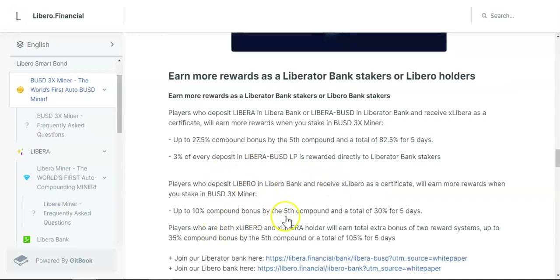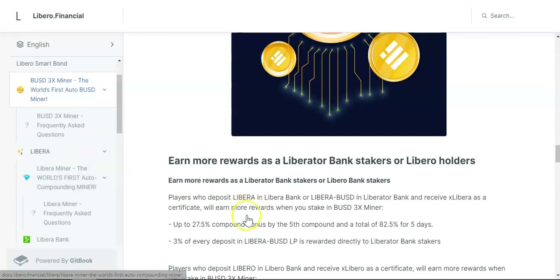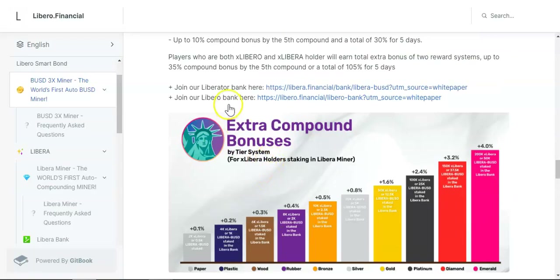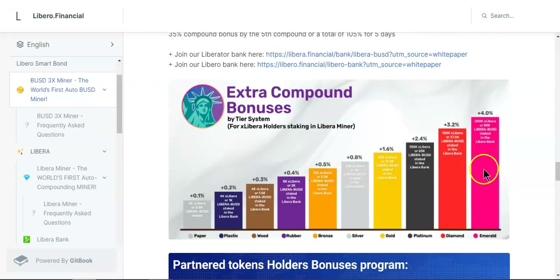With the compound bonus, on the fifth day you'll have compounded a total of 30% bonus, and after five full days the total compound bonus reaches 105%. They also offer extra incentives if you stake in the bank and hold Libera tokens — the more tokens you hold, the more bonus you get on your compounds.